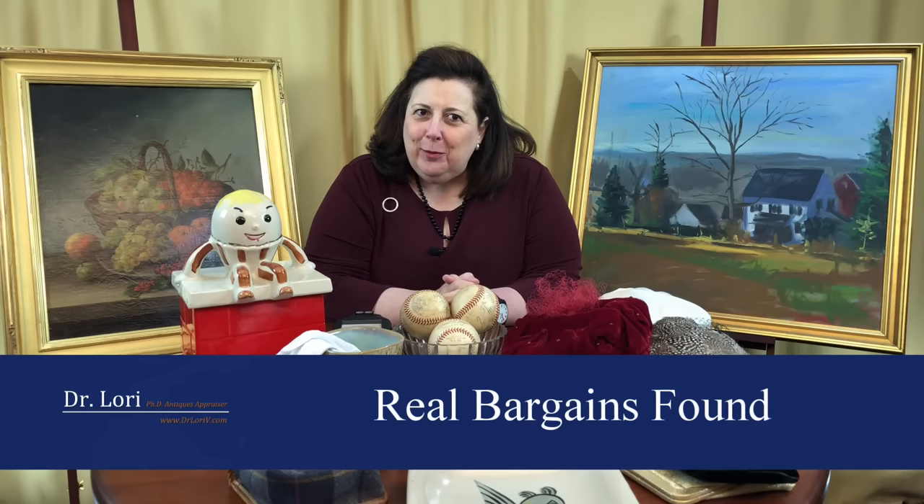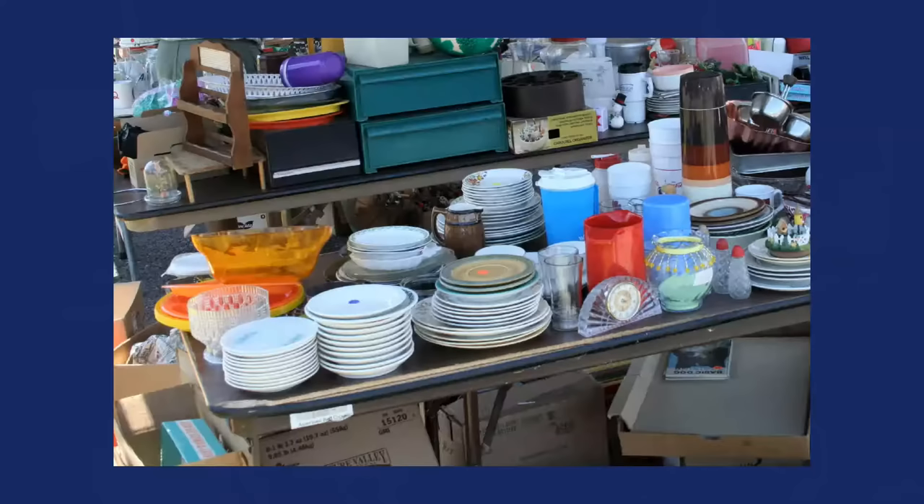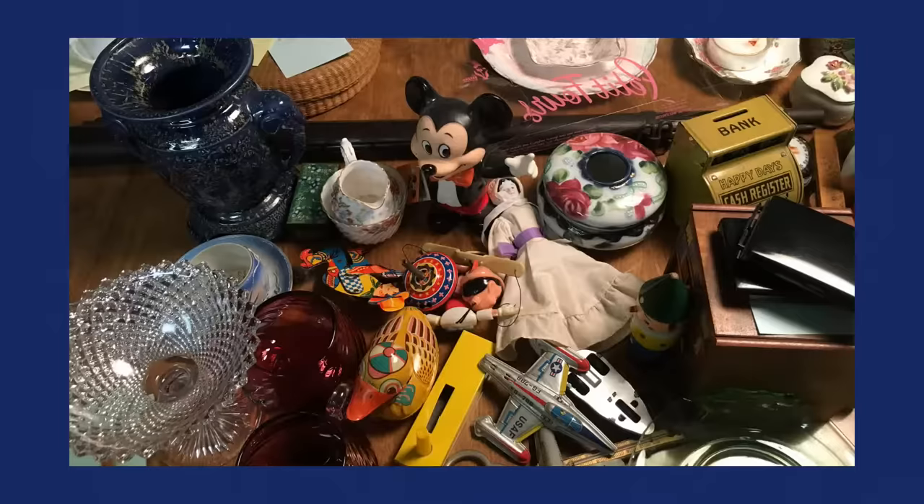Hi, it's Dr. Lori and this is Real Bargains. I'm going to give you the treasure map of objects that are being found in thrift stores, yard sales, antique malls. People like you are finding valuable pieces and buying them for pennies on the dollar. I want to show you what people have got and hopefully what you'll get if you follow my lead.